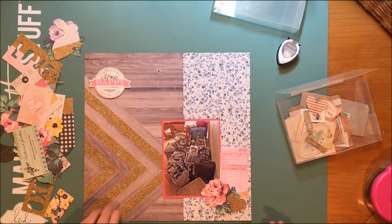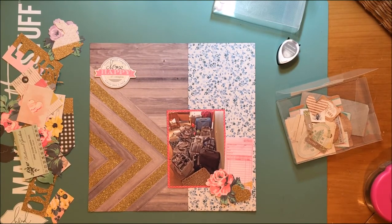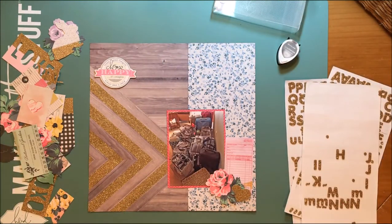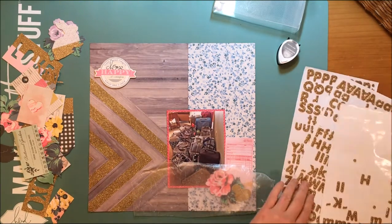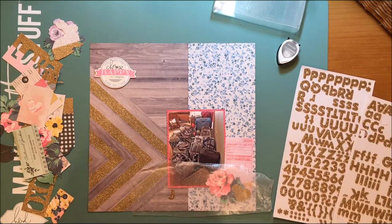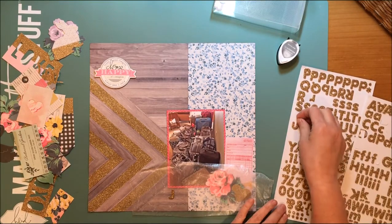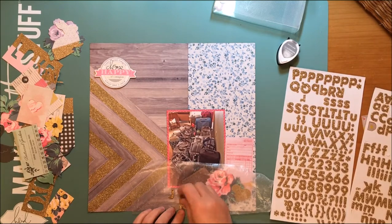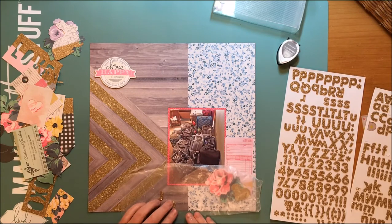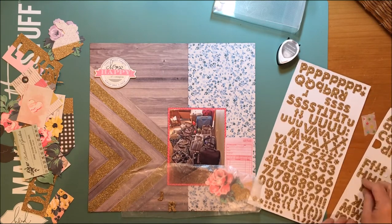The Heidi Swapp chipboard — I don't know exactly what collection it is, it just said stickers and it was from around 2013, but it's probably two or three years old. Now I have the basic formula for my layout. One reason I put the 'Choose Happy' chipboard at the top left is because on Maggie's original layout she had a banner there. I wanted an element in that corner — plus it looked very blank, and it gives a nice diagonal line from the top left down to the bottom right of the photo.